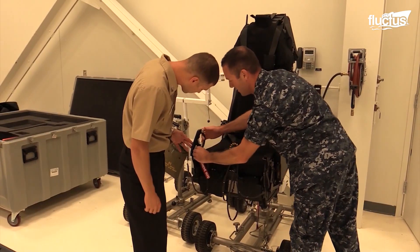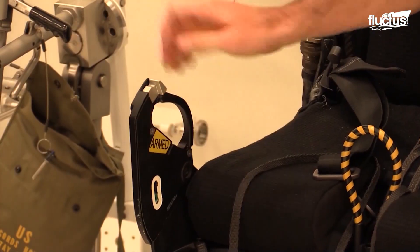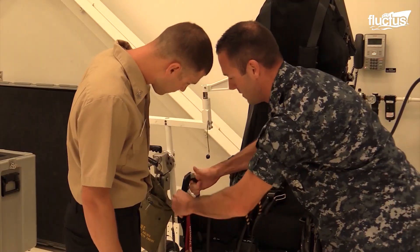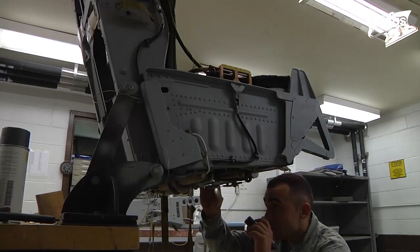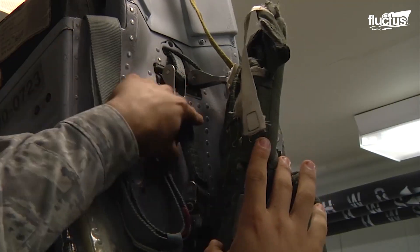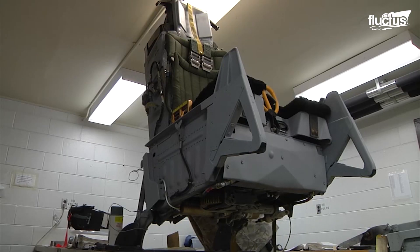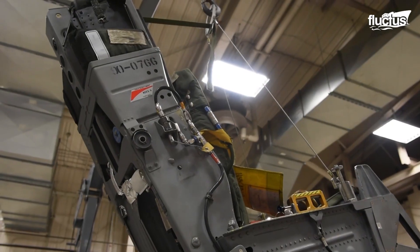An ejection seat is a very complex piece of equipment designed to be the last resource for a pilot to save his life. But at the same time, it can become extremely dangerous if not operated correctly and on time. A late decision to eject might not be compensated by the technical features of an ejection system, leading to a fatal ending.